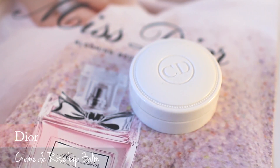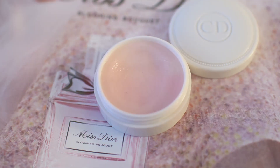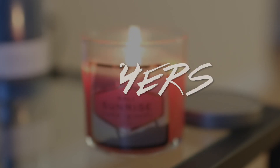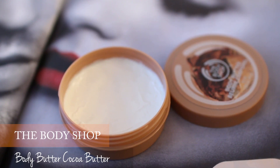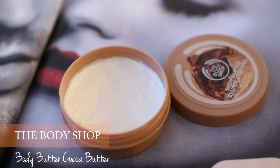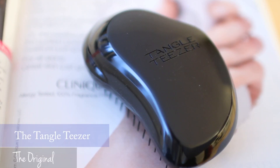I'm finishing with the Clarins rose lip balm — it hydrates my lips nicely and the rosy scent and classic packaging make me feel luxurious. Moving on to non-makeup products: I use the Body Shop body butter a lot. I like the cocoa butter — it has a delicious and sweet scent. For hair, I use the Tangle Teezer original hair brush every day and it works very well.